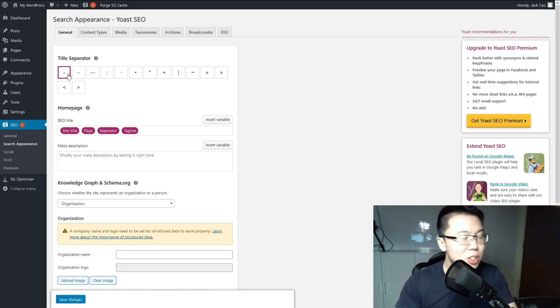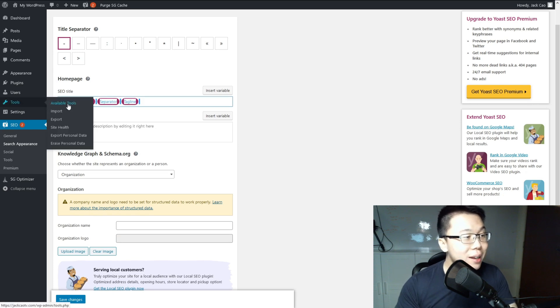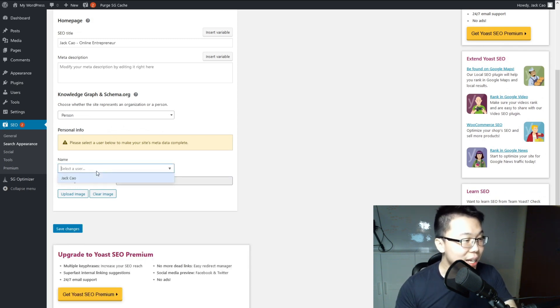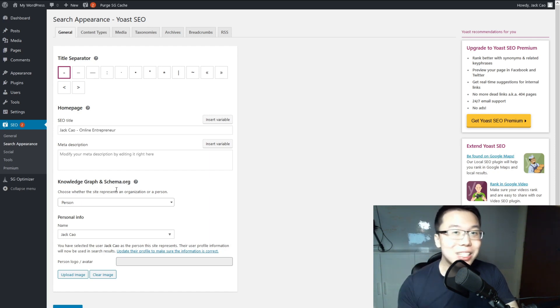Next, set the SEO title for your home page. Since this is a personal brand, change it to your name followed by your profession — for example, 'Jack Chow – Online Entrepreneur'. We'll talk more about the meta description in the next video. Also change the setting from Organization to Person since you're building a personal brand, then select the user you created with your personal name. Save the changes — that's basically it for Yoast settings.